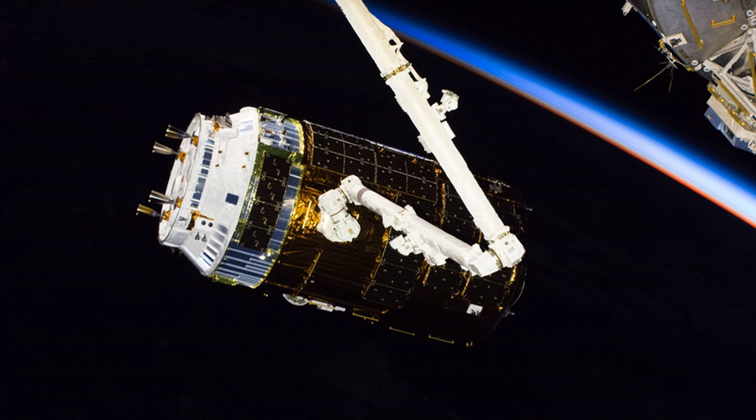The exposed pallet, which carries the replacement batteries for ISS, was extracted from Kounotori's Unpressurized Logistics Carrier by the SSRMS and transferred to the Mobile Base System Payload Orbital Replacement Unit Accommodations on 28 September 2018. Due to the launch failure of Soyuz MS-10, the planned extravehicular activity to replace the batteries of ISS could not be performed while Kounotori 7 was berthed to ISS. The exposed pallet will remain at the ISS after departure of Kounotori 7.